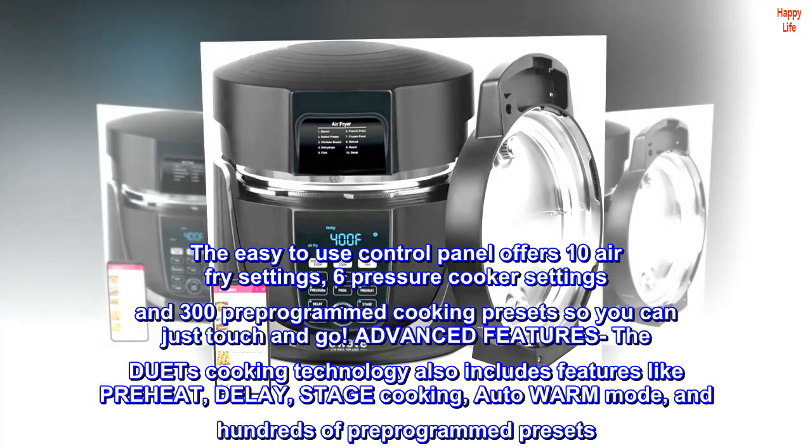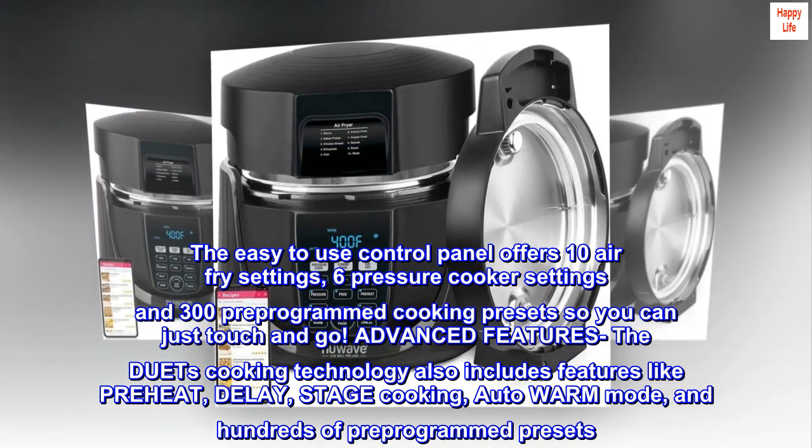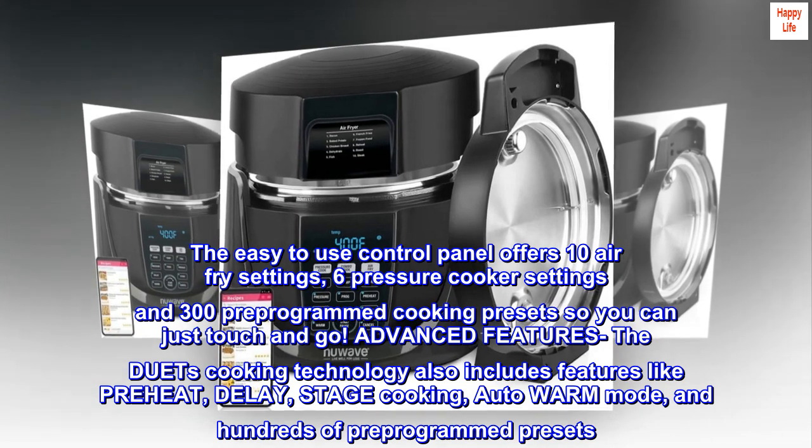The easy to use control panel offers 10 air fry settings, 6 pressure cooker settings, and 300 pre-programmed cooking presets, so you can just touch and go.